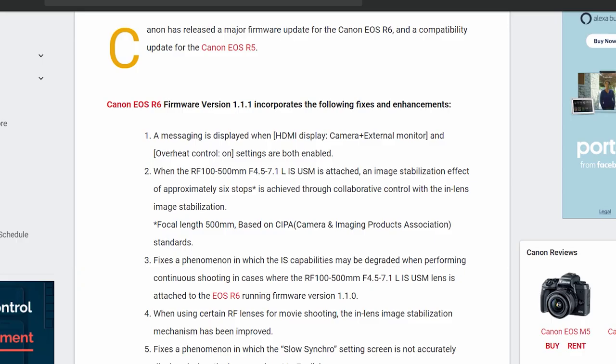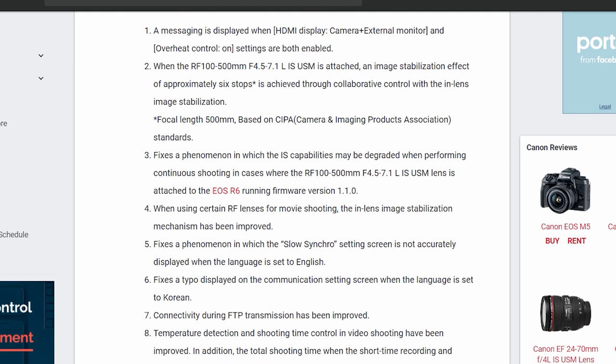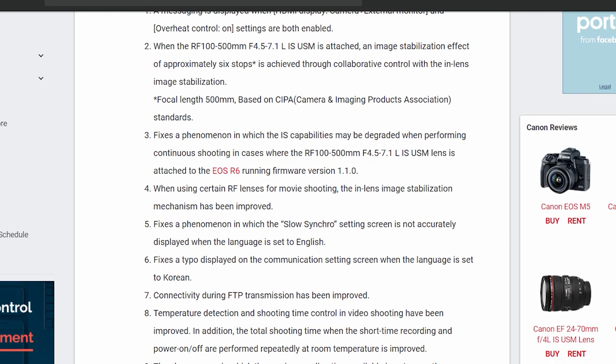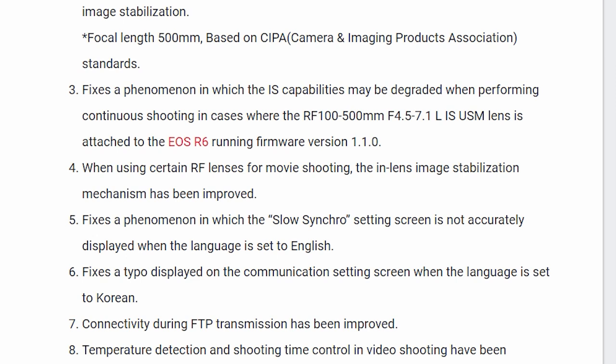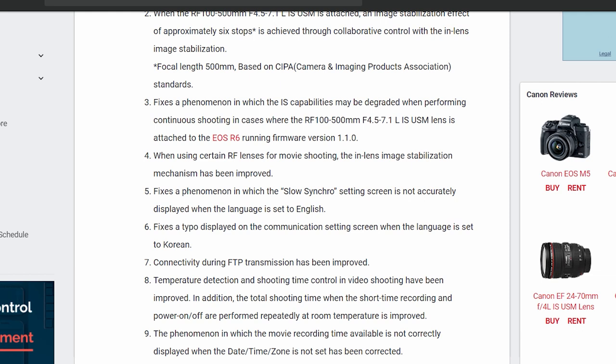The only two points on the list worth your time are point four and point eight. Point four addresses improvements made to the interaction between some lenses and the camera's IBIS in movie mode. Canon says some people experienced problems when IBIS was switched on with certain lens and camera combinations, and in movie mode this has now been fixed — so you'll get the full benefit of both in-body and in-lens stabilisation.